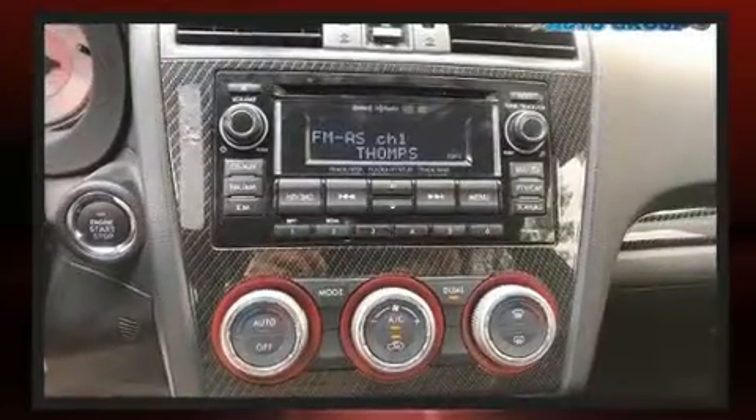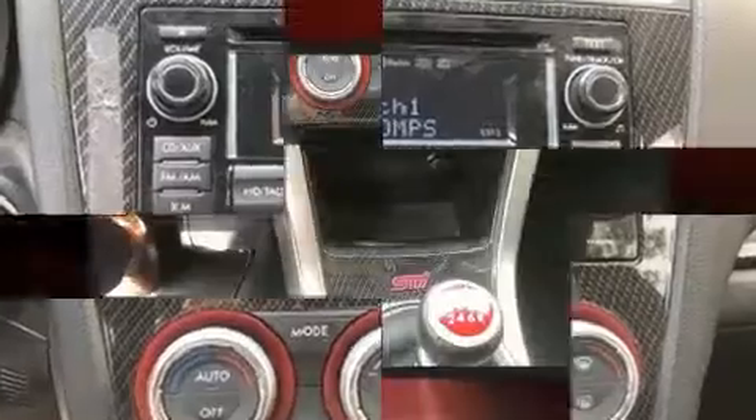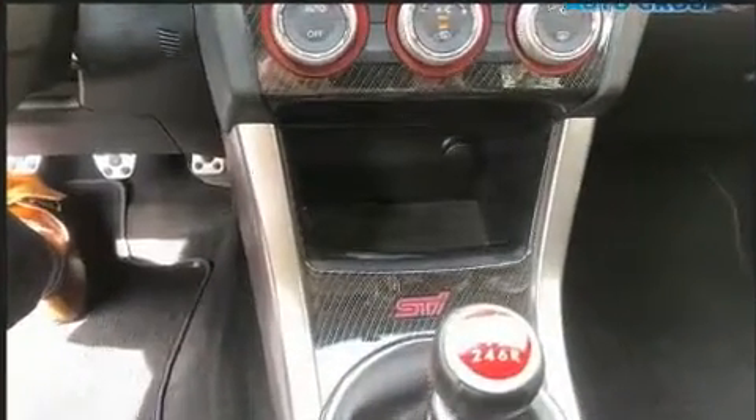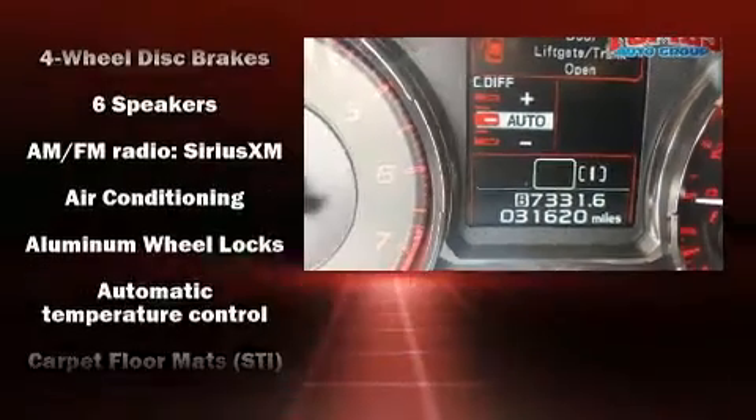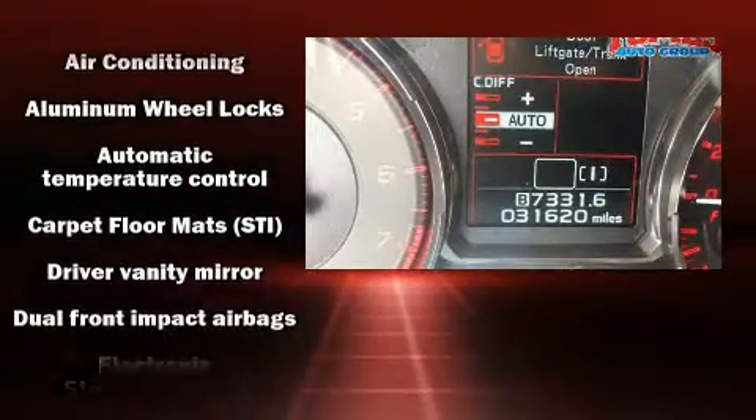A wealth of standard features mean that you no longer have to sacrifice, such as remote keyless entry, adjustable headrests in all seating positions, heated seats, front fog lights, and cruise control.